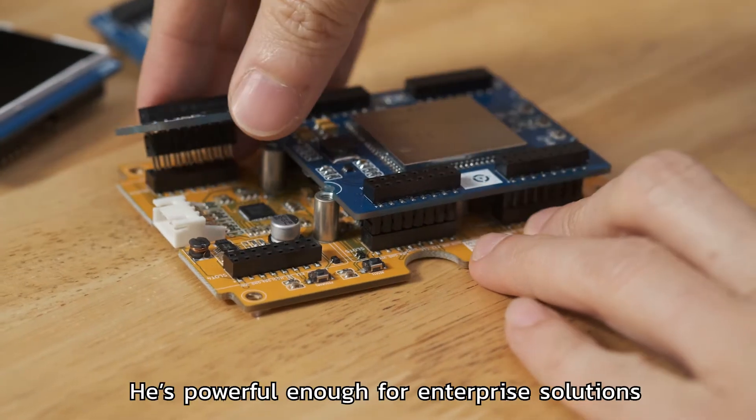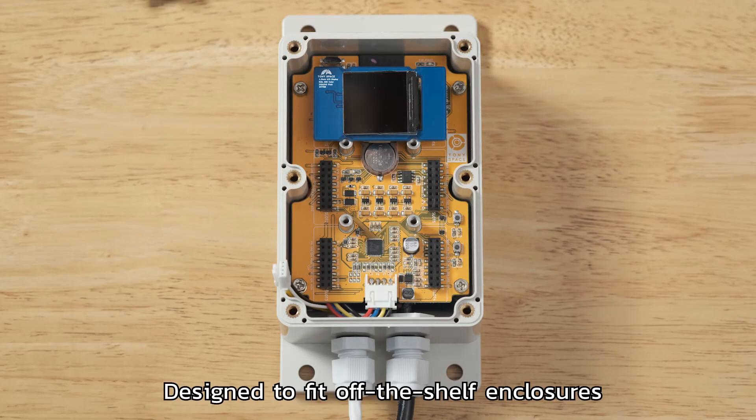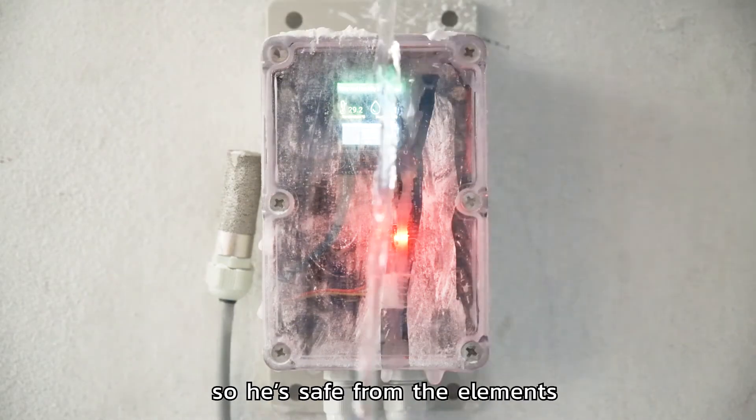He's powerful enough for enterprise solutions with easy-to-add modules, designed to fit off-the-shelf enclosures so he's safe from the elements.